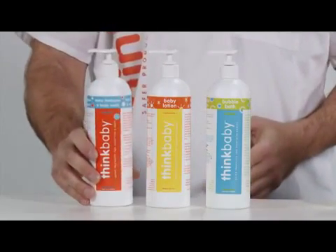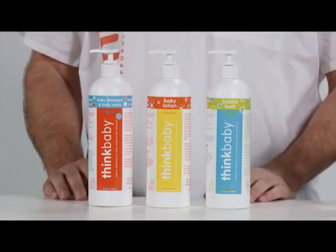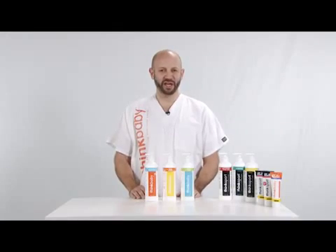You'll notice that all the products also have a pump top. The reason for this is that when you're handling your little one in the tub, you always want to make sure you have one hand free at all times.